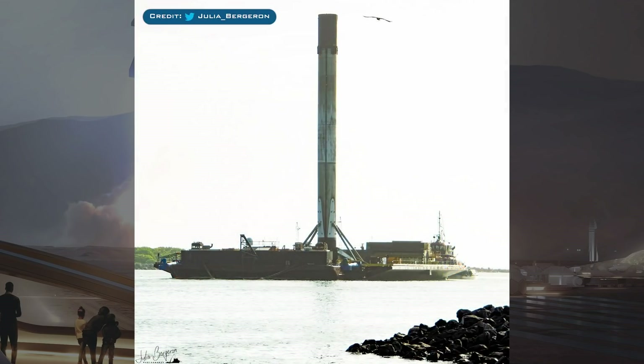We have this great shot from Julia Bergeron to begin the video. This is booster B1060 which flew Starlink 11, and it returned to Port Canaveral on Sunday, so it will now be prepared for its third flight.